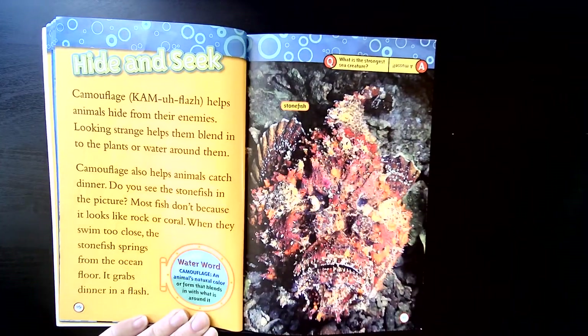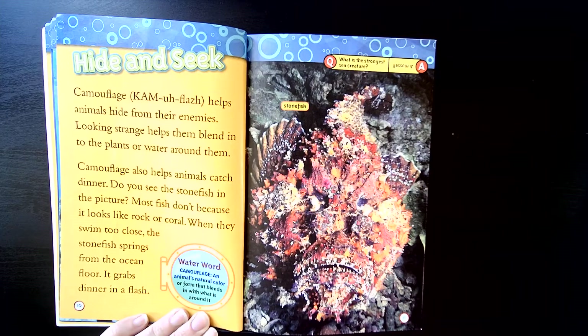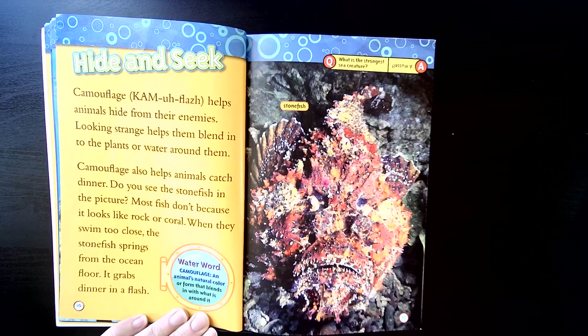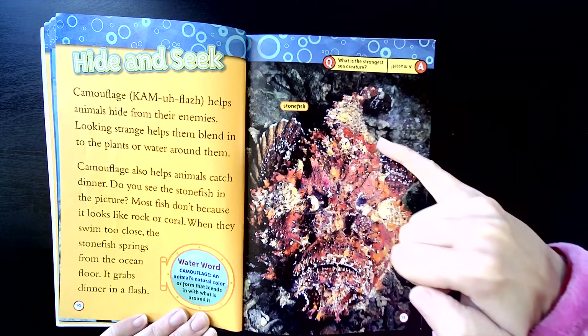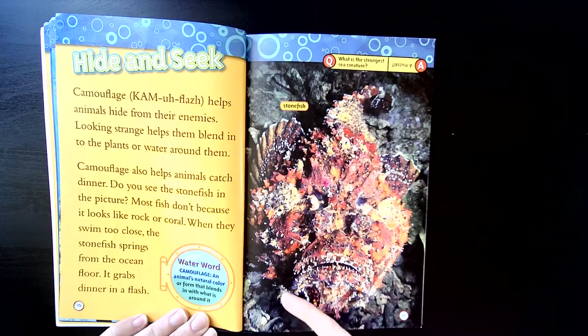Hide and seek. Camouflage helps animals hide from their enemies. Looking strange helps them blend into the plants or water around them. Camouflage also helps animals catch dinner. Do you see the stonefish in this picture? Most fish don't, because it looks just like rock or coral. When they swim too close, the stonefish springs from the ocean floor and grabs dinner in a flash. Can you see it? Right here is the stonefish, but it sure does blend in with the stones around it.